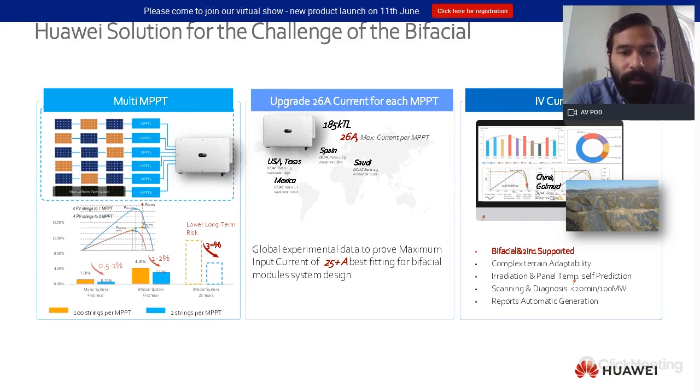Regarding output current, our new generation of inverters can absorb 26 amps per MPPT. We identified 26A as the number that allows a global product and avoids clipping losses across all regions, while still accounting for the next generation of high-power modules — like 550–570 W modules — coming to market. We will be capable of managing two strings per MPPT at that current level.